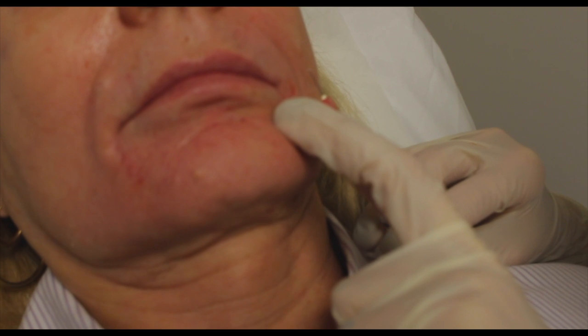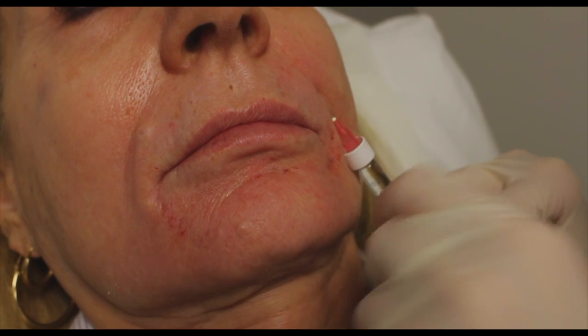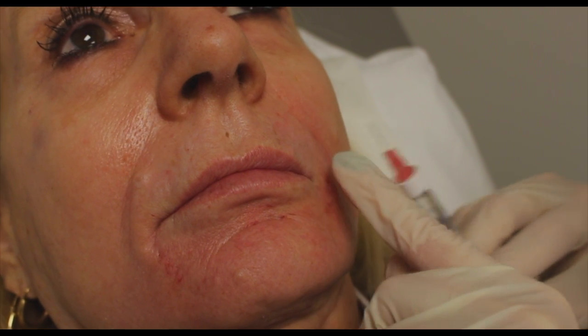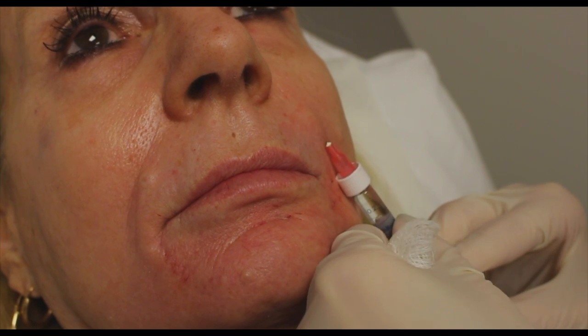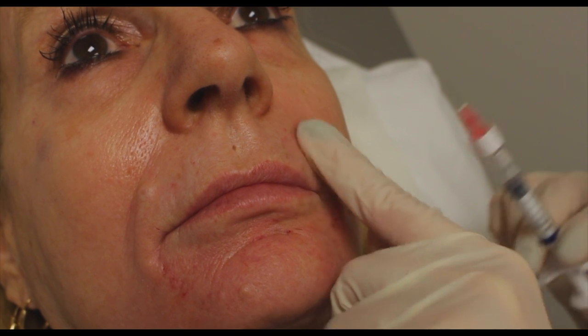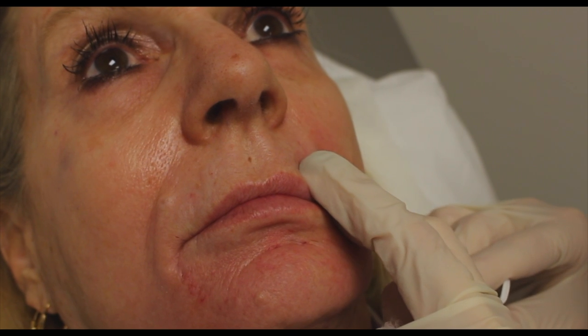Here we are addressing the nasolabial folds on this patient. We've previously addressed her cheeks in order to give her some lift. Here we're addressing the finer lines in the nasolabial folds to help soften those, as the patient complained primarily about lower face aging signs and fine wrinkles.